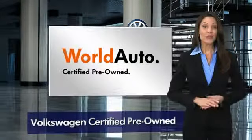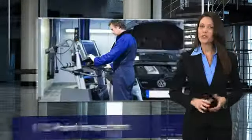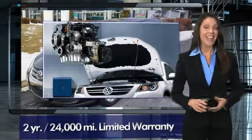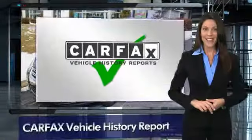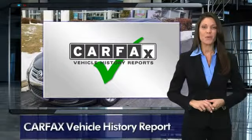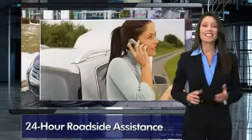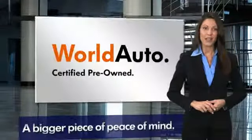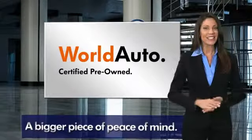Every certified pre-owned Volkswagen comes with a 2-year or 24,000-mile bumper-to-bumper limited warranty, 24-hour roadside assistance, and peace of mind knowing that it passed a comprehensive 112-point inspection. That's three major reasons to go out and buy yourself a certified pre-owned Volkswagen. See your dealer for details.